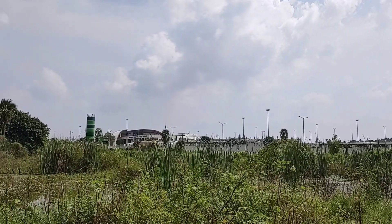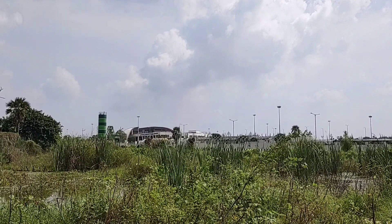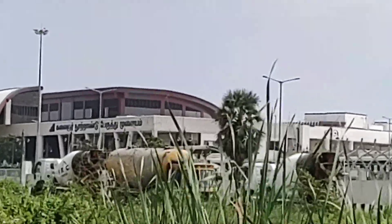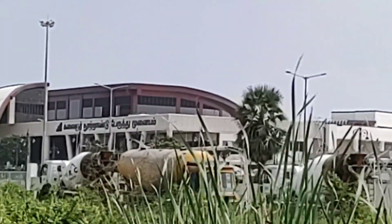My prediction is that in January 2024, around Pongal time, the Kilambakkam Bus Stand will be opened for public use. So this is the update for this bus stand.